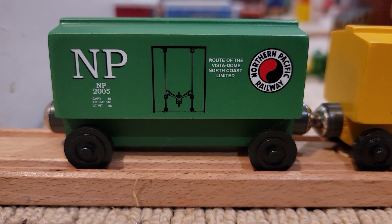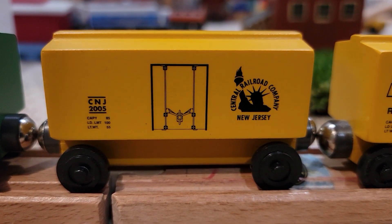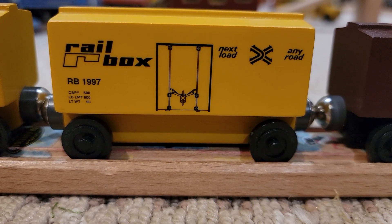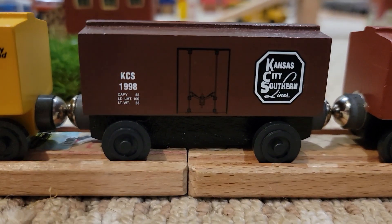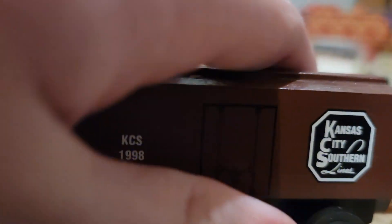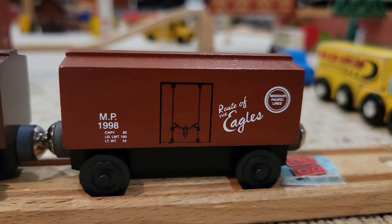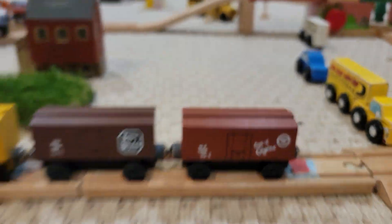So recently I acquired these five box cars made by Will Shortline. We have this Northern Pacific one, this Central Railroad of New Jersey box car, this Rail box car, this Kansas City Southern one with smaller text on the bottom, and this Missouri Pacific Route of the Eagles box car, also made by Will Shortline. So those are five new pieces of rolling stock.